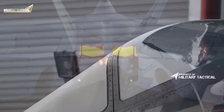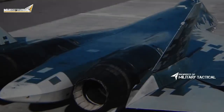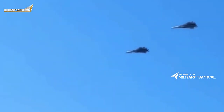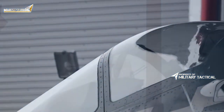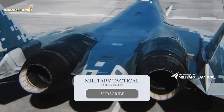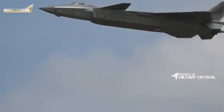While the Su-57 boasts superb aerodynamic design, the Russian jet is significantly less stealthy than the Chinese Chengdu J-20, let alone American stealth aircraft such as the F-22 or the F-35 Joint Strike Fighter. While neither the J-20 nor the Su-57 is very stealthy compared to American fifth-generation fighters, the Chinese aircraft places more emphasis on radar cross-section reduction methods than the Russian jet.